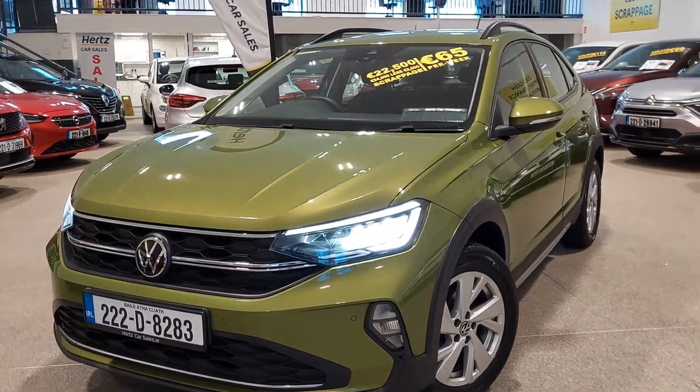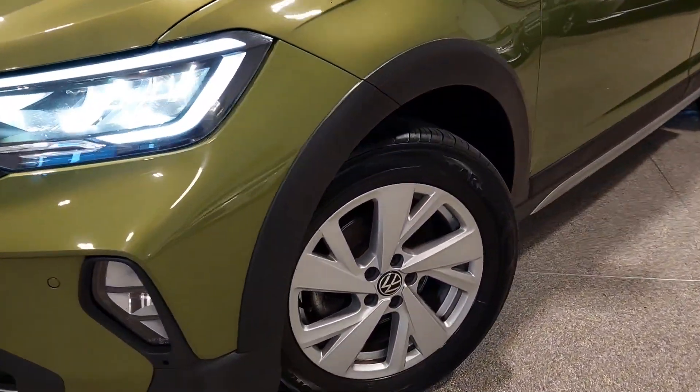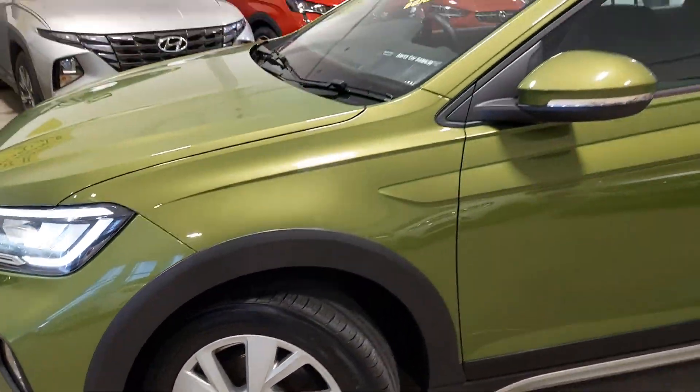We'll give you a quick walk-around tour. You have daytime LED running lights, an LED headlight display, and fog lamps just below that. Upgraded alloy wheels — this is a Life spec, she's a 1.0 litre five-speed manual TSI.